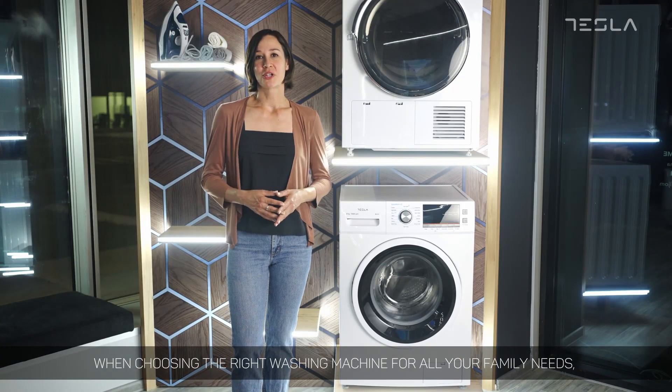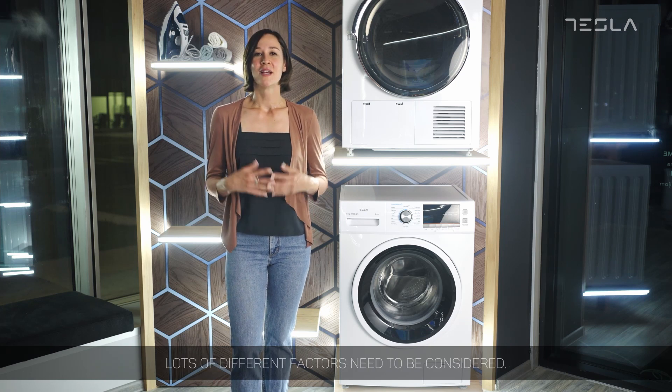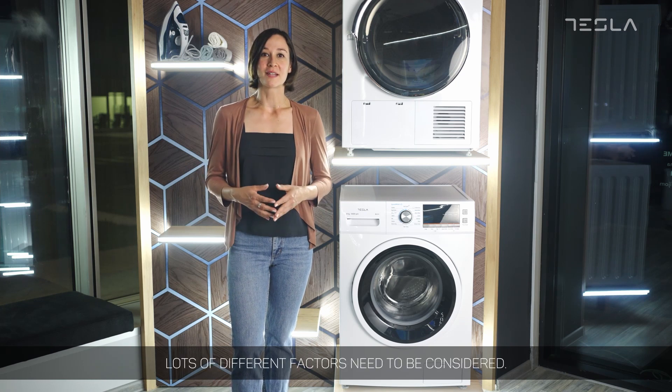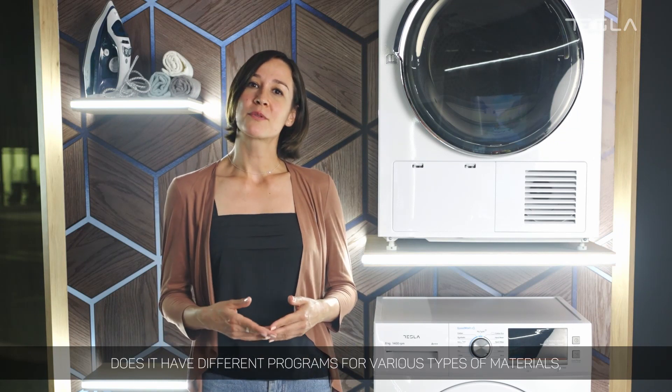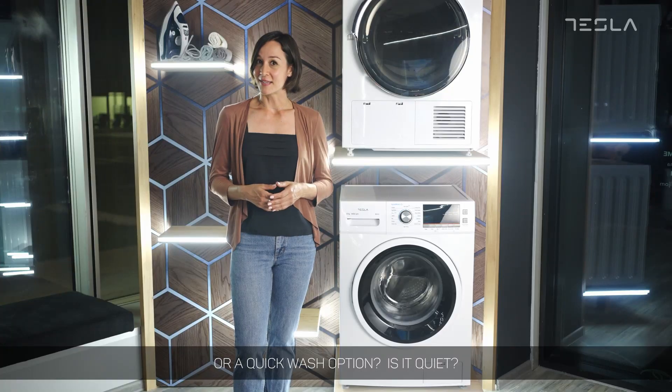When choosing the right washing machine for all your family needs, lots of different factors need to be considered. Is it easy to use? Does it have different programs for various types of materials or a quick wash option? Is it quiet?